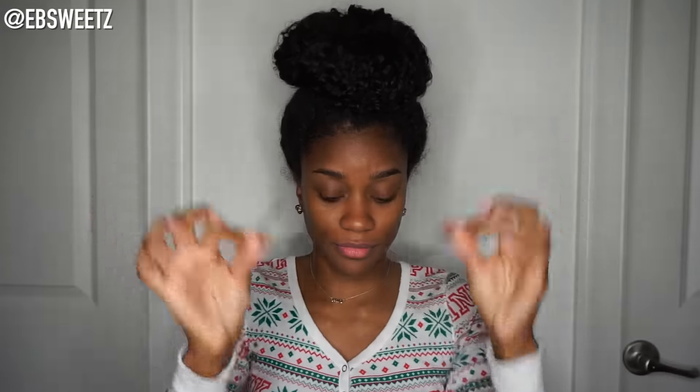Once I have the bun in place, I'll take four large bobby pins and secure the bun — one bobby pin in the front, one in the back, and one on both sides of the bun. And that's it!